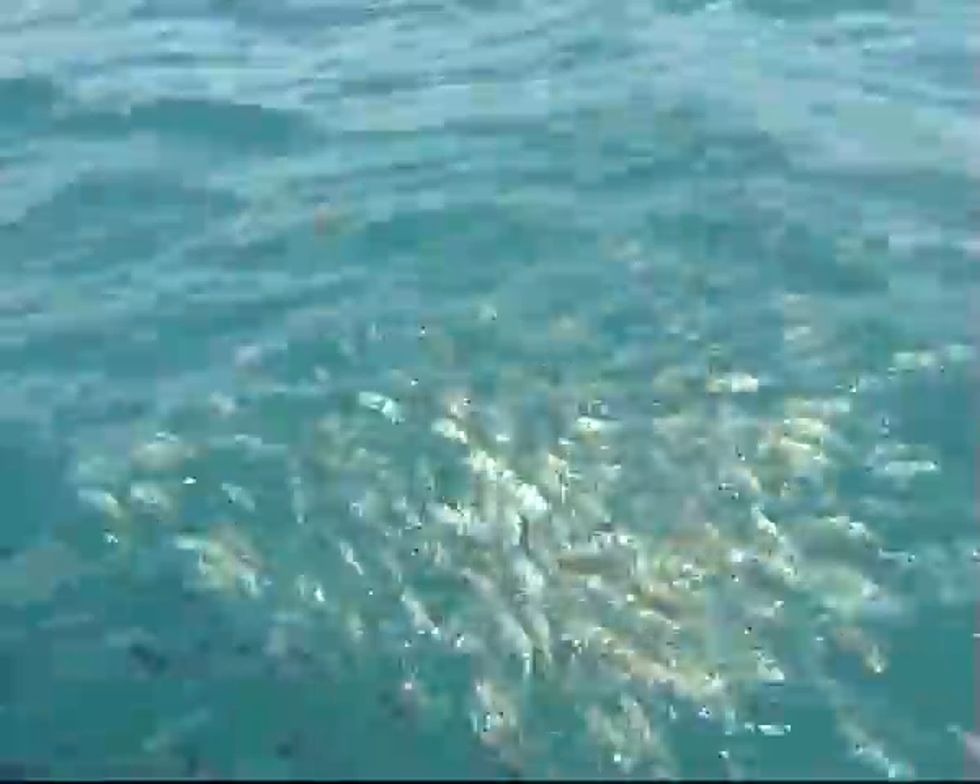The most beautiful colors — oh my gosh! The most beautiful colors. That's awesome. Let's go. See where you live at the beach.